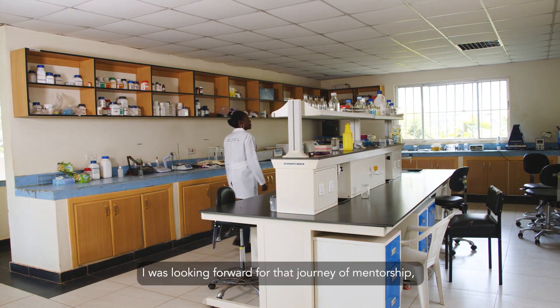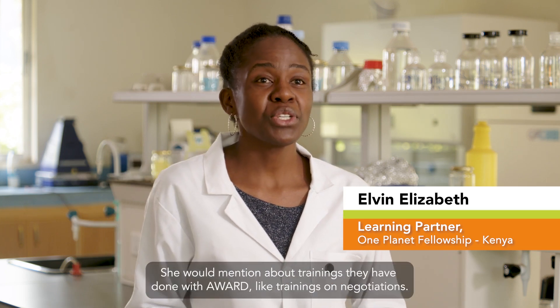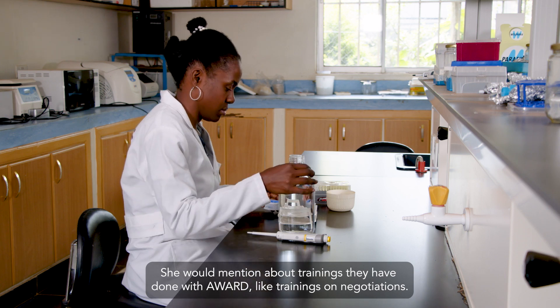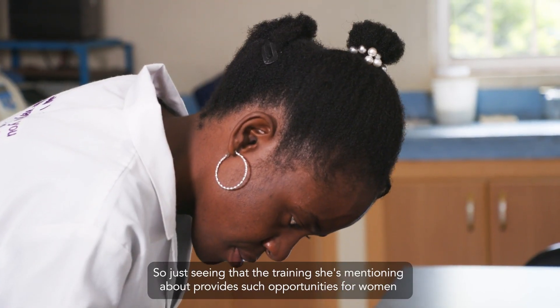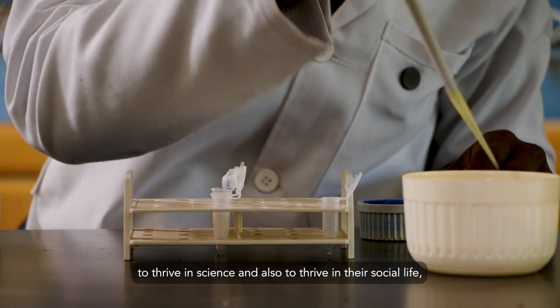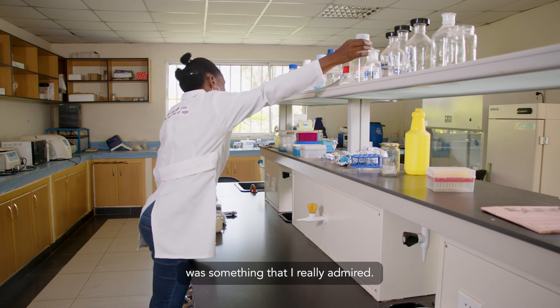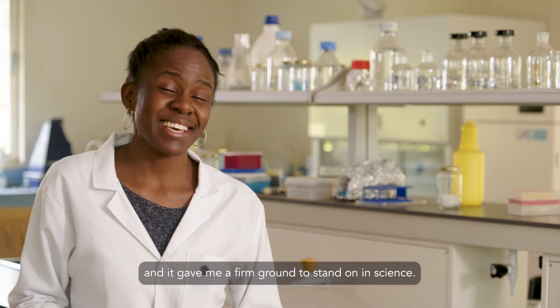I was looking forward to that journey of mentorship — a formal structure of mentorship. She would mention trainings done with AWARD, like trainings on negotiations. Seeing that the training she mentioned provides such opportunities for women to thrive in science and also in their social life was something I really admired, and it gave me a firm ground to stand on in science.